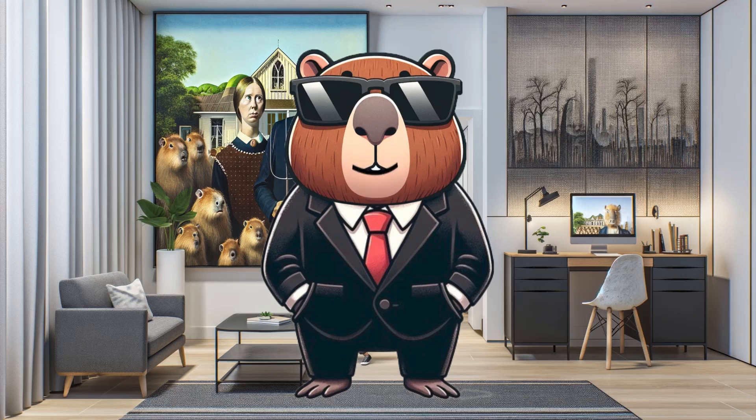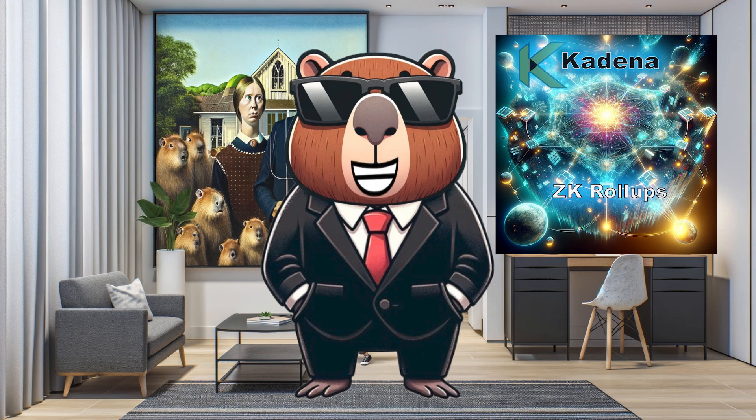Hey Kadena enthusiasts, it's your host KDA Cappy and today we're exploring something extraordinary: zero-knowledge roll-ups on Kadena blockchain. It's like the jump from dial-up to fiber optics, but for blockchain. Let's dive into it.